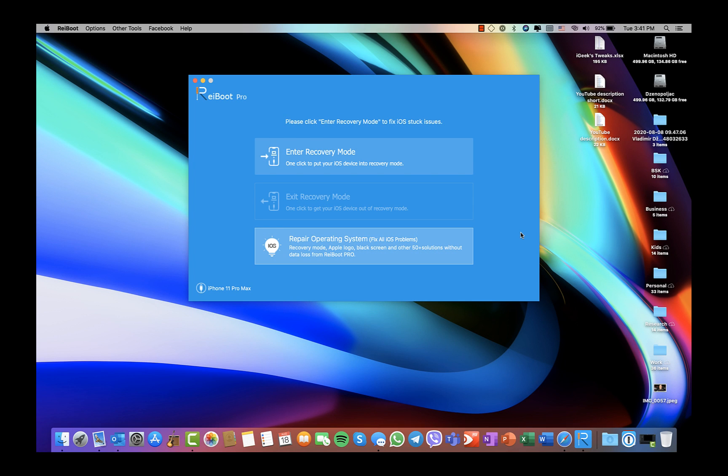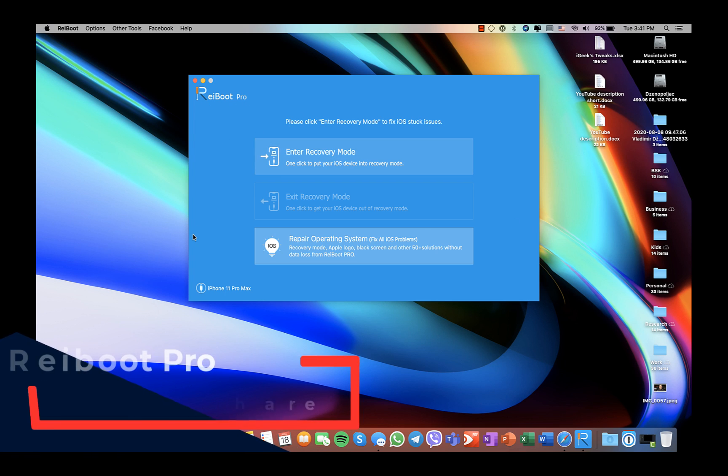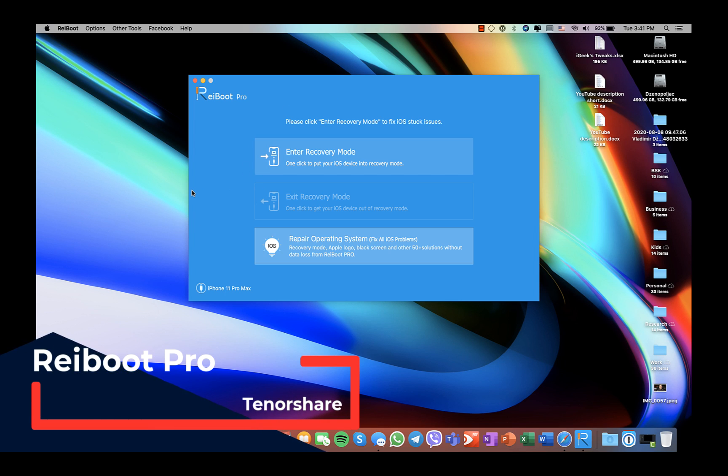Ladies and gentlemen, welcome to the new video. Before we dive in, I want to show you ReiBoot Pro software by the company Tenorshare — they have the world's number one iPhone recovery mode tool.